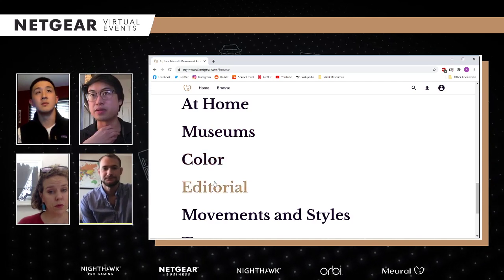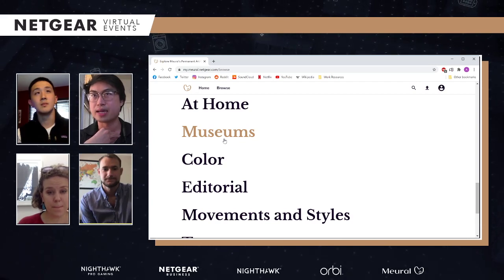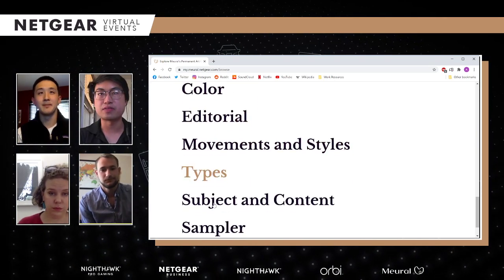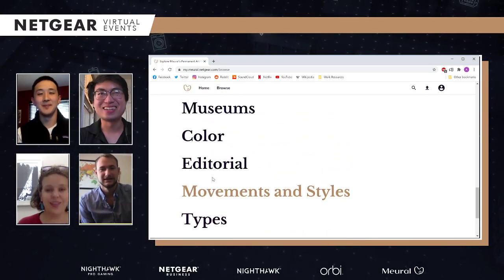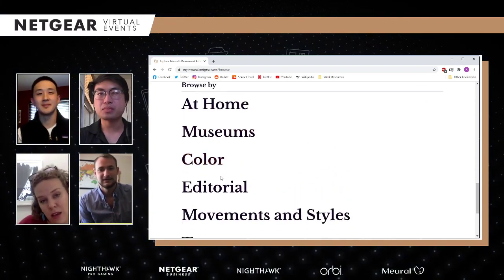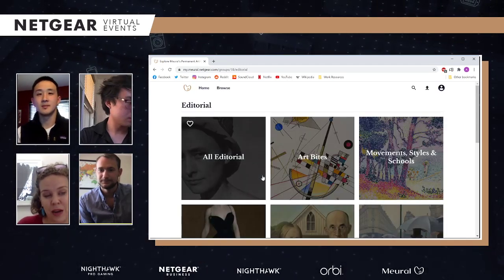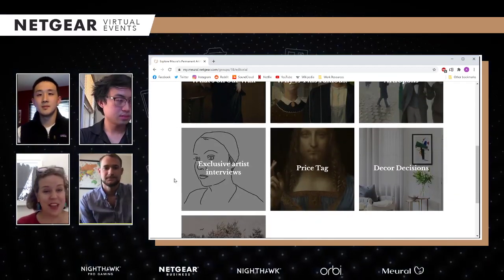This is where I browse a lot — I love going to the museums section and really feeling like I'm essentially in a museum. We can take a deep dive into any of these sections. If you go to the editorial section, the platform is really also about a place to learn about the artists, whether they are from the past or working in the present. We do interviews with artists and they tell us about the making of the pieces they do for us.